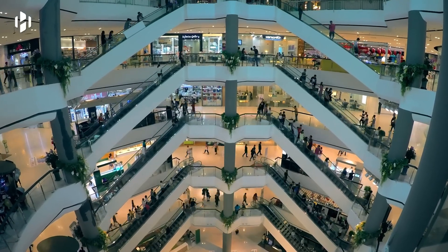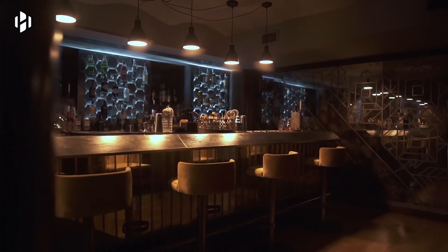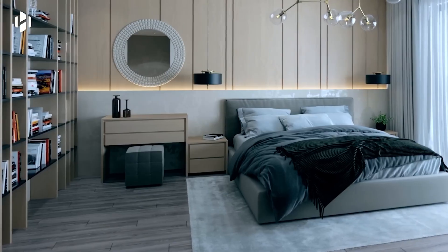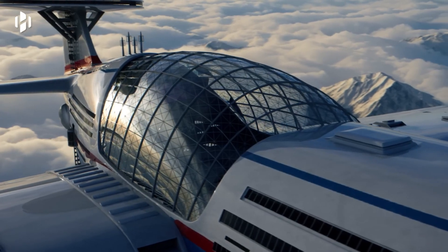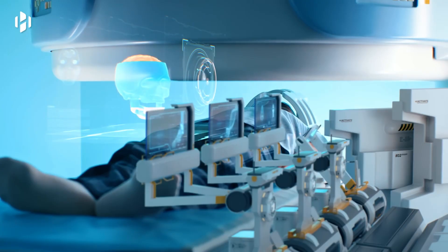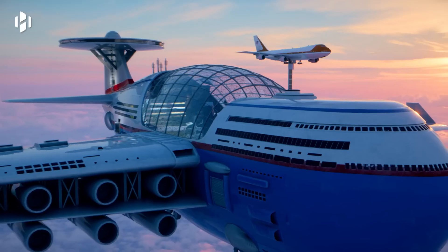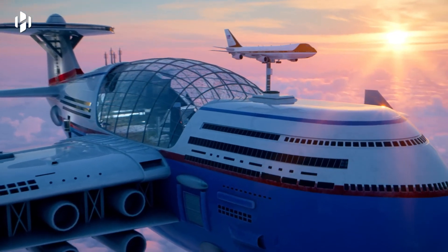Guests would enjoy unparalleled amenities such as 360-degree viewing decks, shopping malls, sports centers, swimming pools, restaurants, bars, theaters, and a medical facility. Arrival and departure would be facilitated by commercial or private jets landing atop the Sky Cruise, promising to redefine luxury travel high above the clouds.